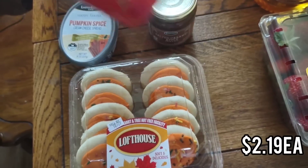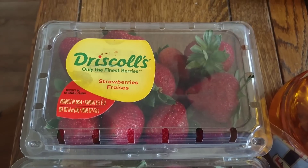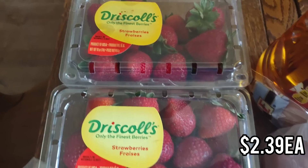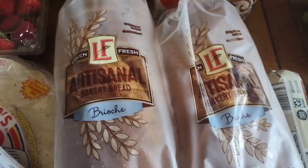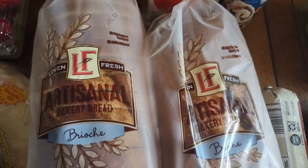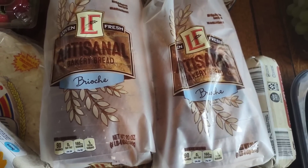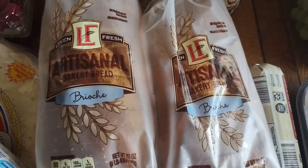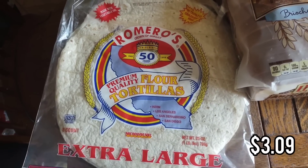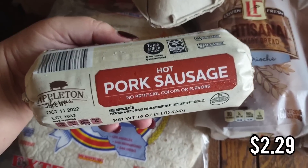Next, I got my kids some Pringles — Aldi sells their own brand but we don't like them, so the kids take these to school. For breakfast, I picked up two pounds of strawberries. To go with those, I'm making french toast using brioche bread from Aldi. I'm going to make a big batch and freeze some of it. I'm also going to meal prep some breakfast burritos for my husband — he loves them — so I got some extra large flour tortillas for that.